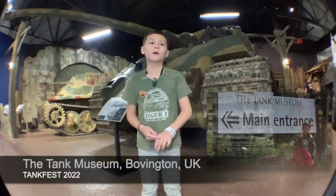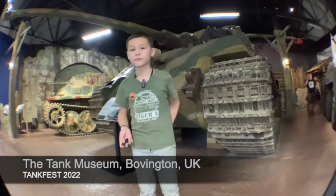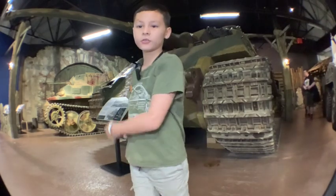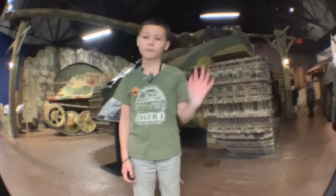It is one of the biggest tanks in this tank museum. I am in Bovington Tank Museum, I'm in the UK. So I'm here to show you the King Tiger. I hope you enjoyed my interview. Bye.